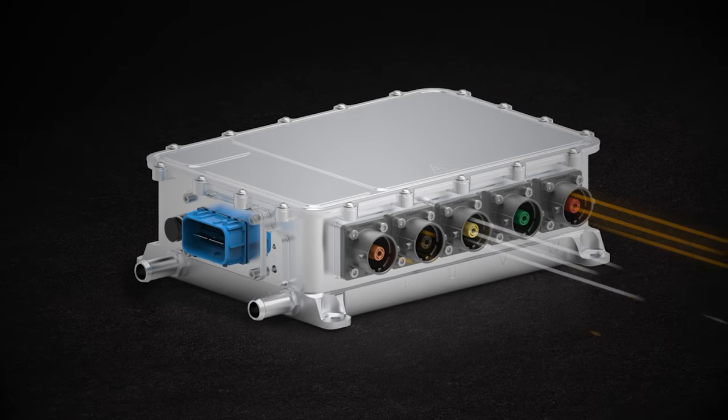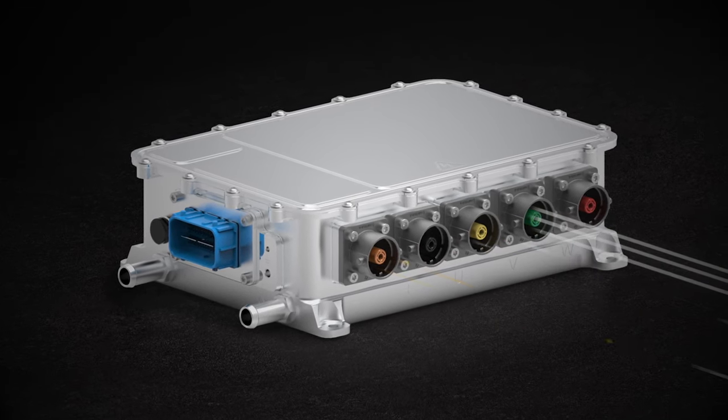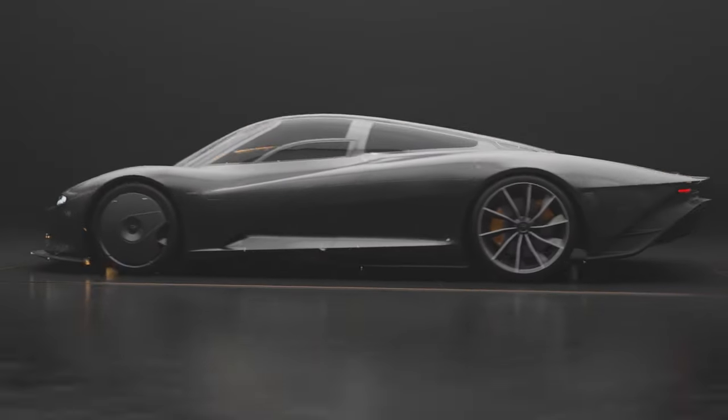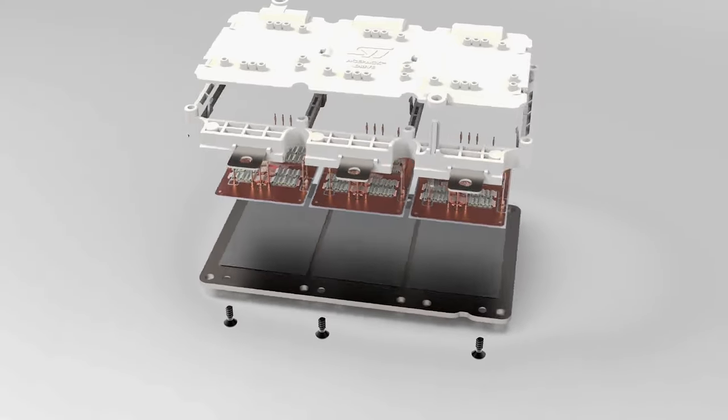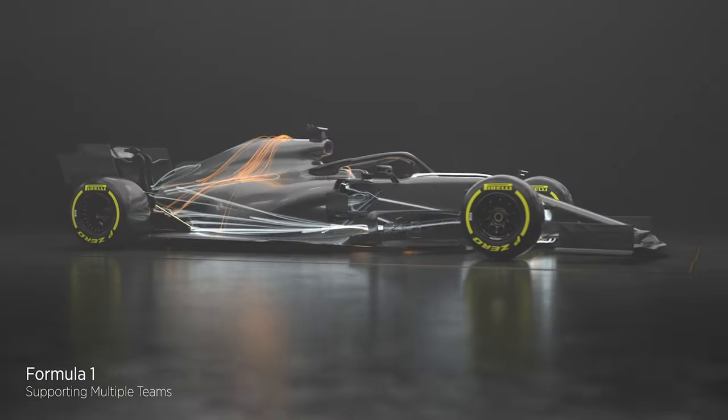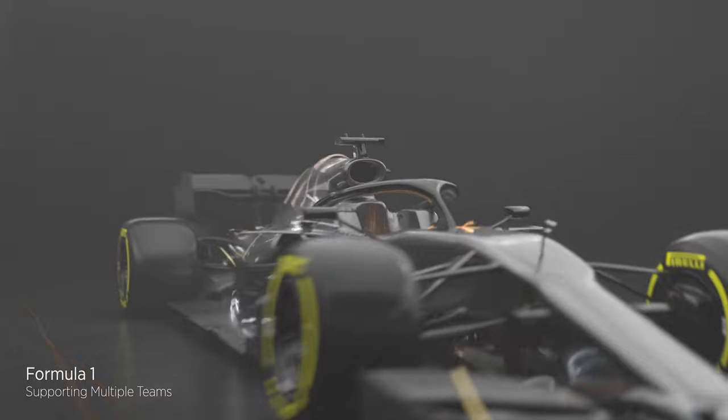This is the McLaren Applied silicon carbide IPG5 inverter, the heartbeat of an electric vehicle powertrain. By embracing ST's groundbreaking silicon carbide technology, the IPG5 is capable of delivering unparalleled levels of performance and efficiency.